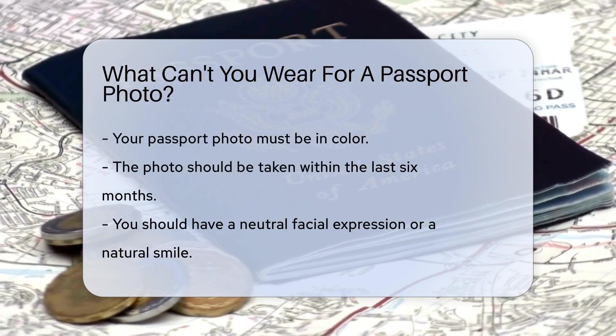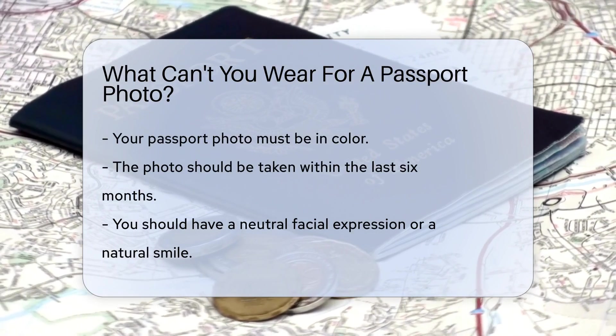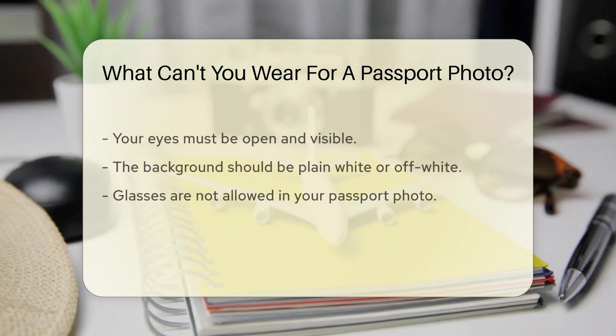Your photo must be in color and taken within the last six months. You should have a neutral facial expression or a natural smile, and your eyes must be open and visible. The background should be plain white or off-white.